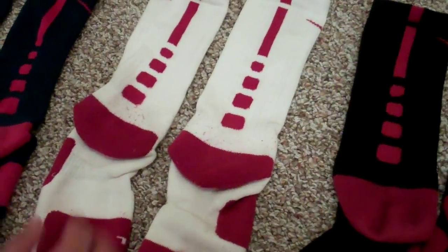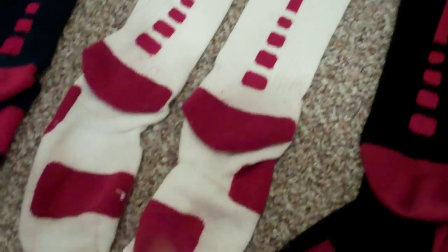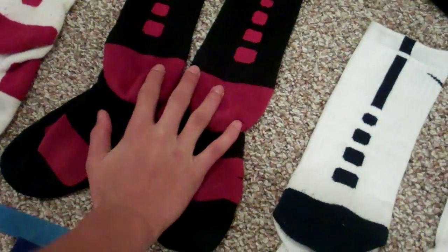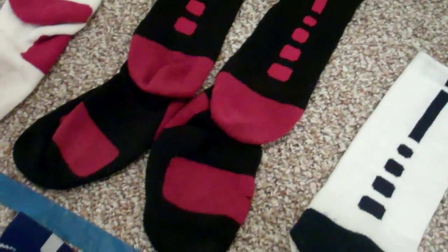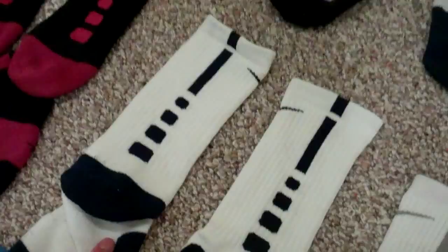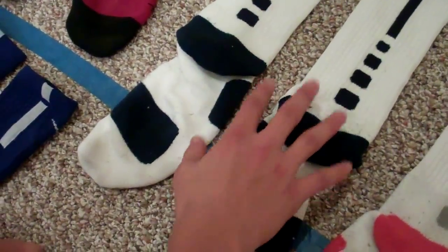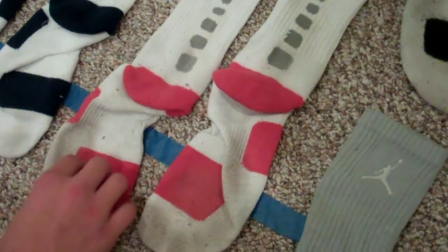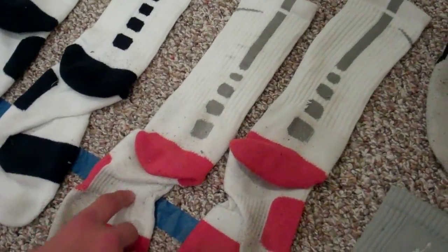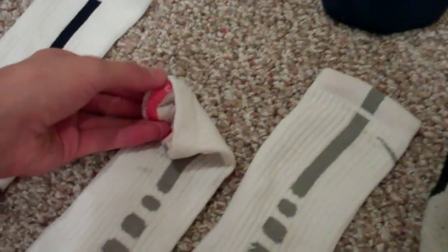Going next, you got white with a red stripe — these are worn as well, size large, pretty hard to find. Next, black with a red stripe, a common color, easier to find than some of the rare ones. Over here, white with a navy stripe — it may look black because of the camera quality but we promise it is navy, not black. Size large on those.